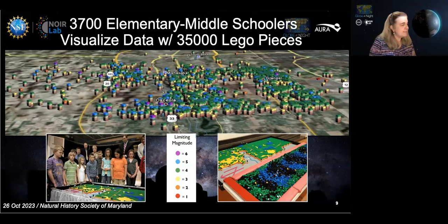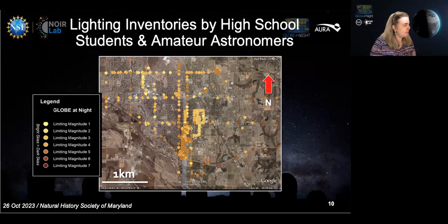Then we had high schoolers and some amateur astronomers team up to take an inventory of their city. The brightly lit box in the center of the picture was the university and businesses, with darker residential areas around it. They did this because they needed evidence to convince their city council to make laws stricter for light pollution. It took two years — some of these kids graduated — but they succeeded in strengthening the laws, largely based on the Globe at Night survey data. That was really amazing.